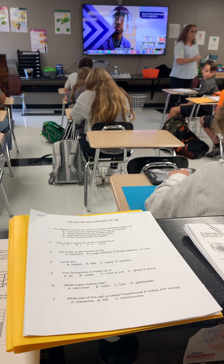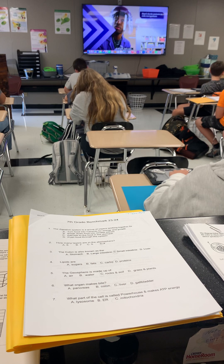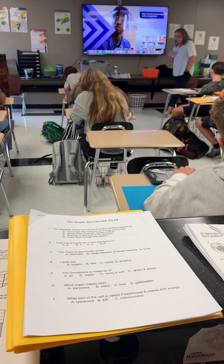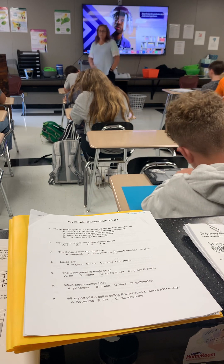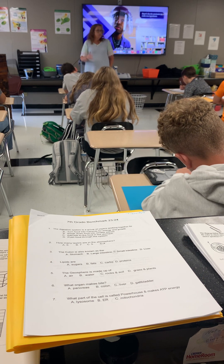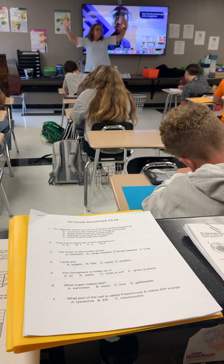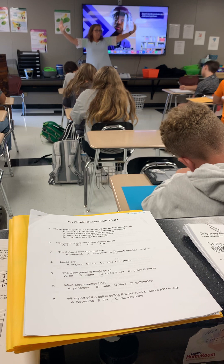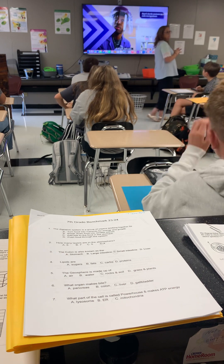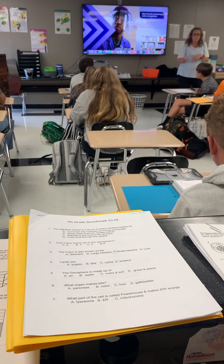The independent variable is what I changed — first I used yellow food coloring, then I used bleach. The dependent variable is what I collect my data on — whether the liquid turns purple, black, blue, or whatever. You don't have to write a new hypothesis at that point; you can just say, who cares if my Coke changes color, and move on to something else you're curious about.